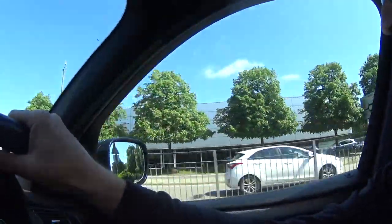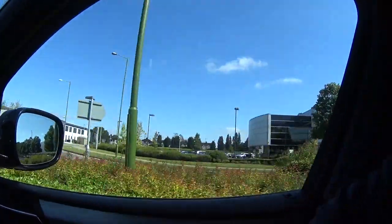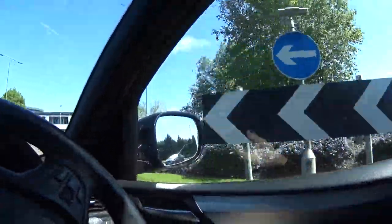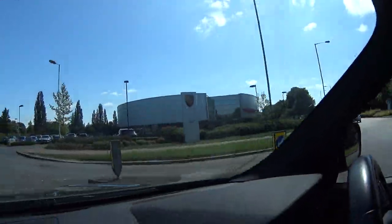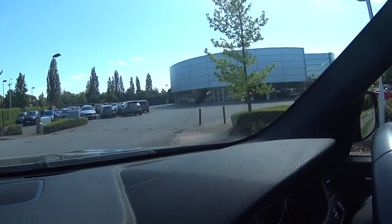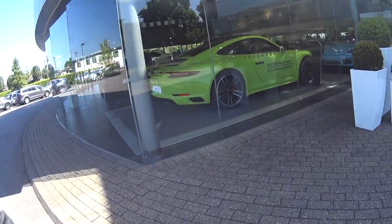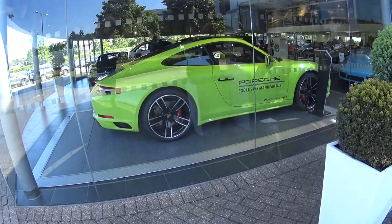Hey guys, it's Ian, and we're approaching Hatfield, who hopefully have my GT3. We're coming down past the showroom now, we're going to take a right at the roundabout and go into the Hatfield car park. I'd rather like the colour — don't know whether I'd be brave enough or not — on a Carrera 4S.